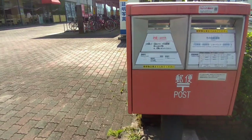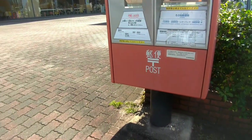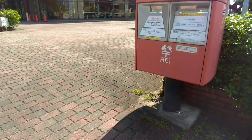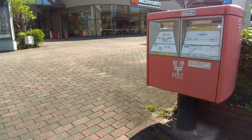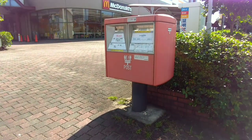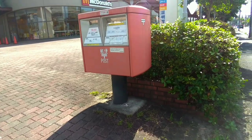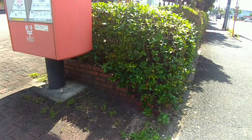Japan Post outdoor mailboxes come in different sizes, ranging from smaller ones for letters and postcards to larger ones for packages and small parcels. The capacity of each mailbox depends on its size and design.